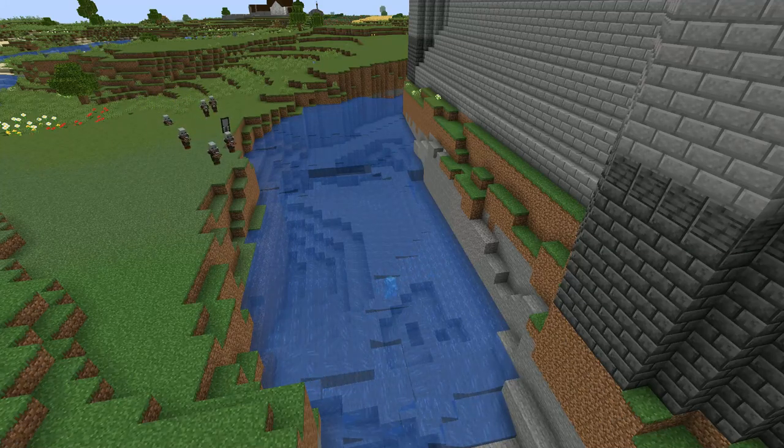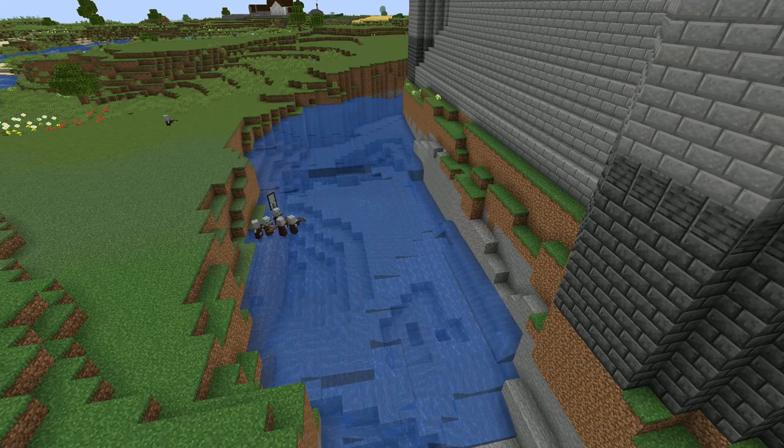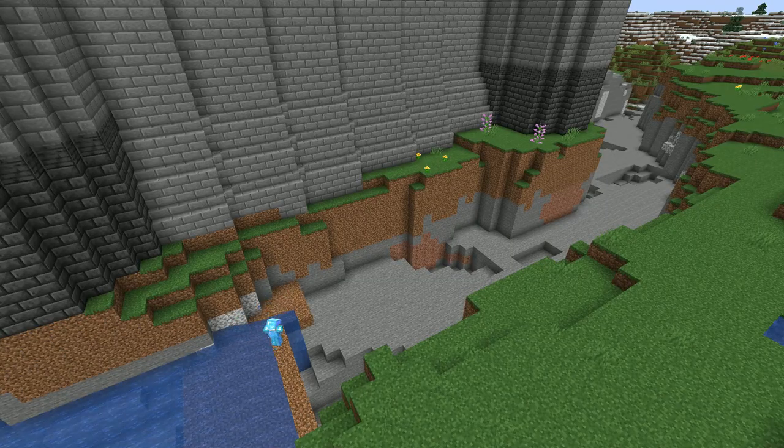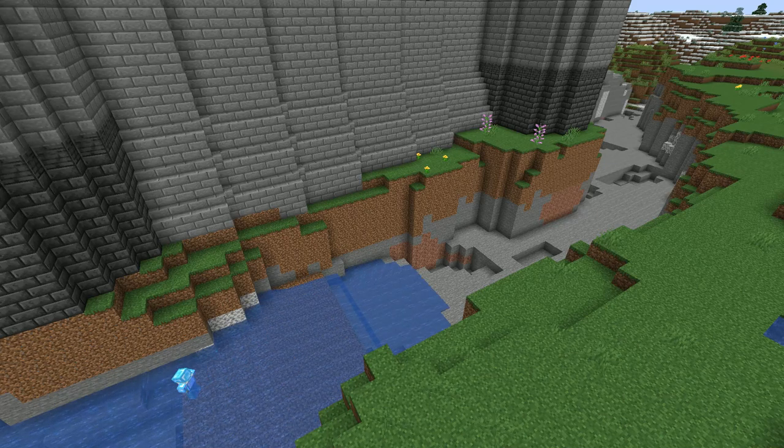Filling this moat is a pain, and I made it worse than it need have been, although at least I convinced the pillagers to take a bath. You know that saying, work smarter not harder? Yeah, I got there in the end.